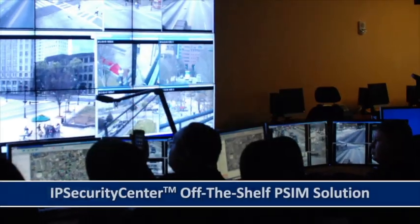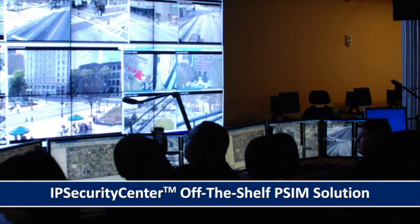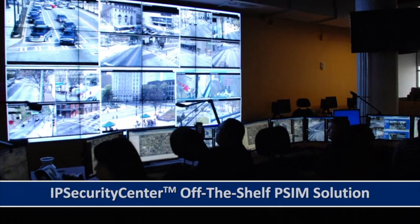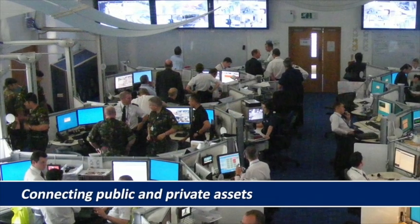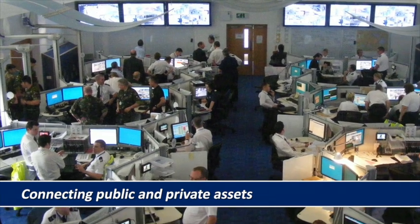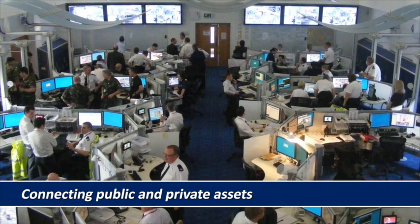IP Security Center from CNL Software provides an off-the-shelf platform to manage both legacy and new systems, connecting public and private assets such as those owned by the police, corporate enterprise, schools and transportation networks.